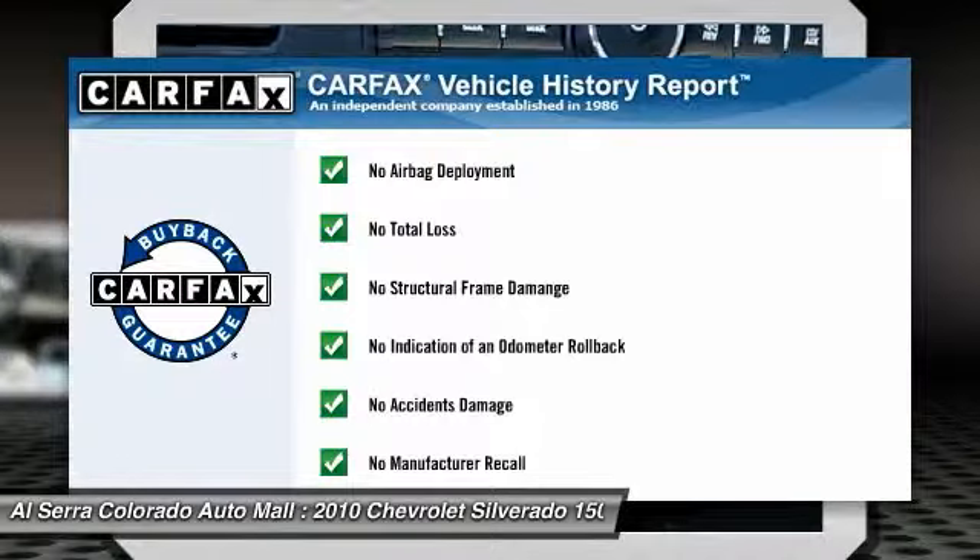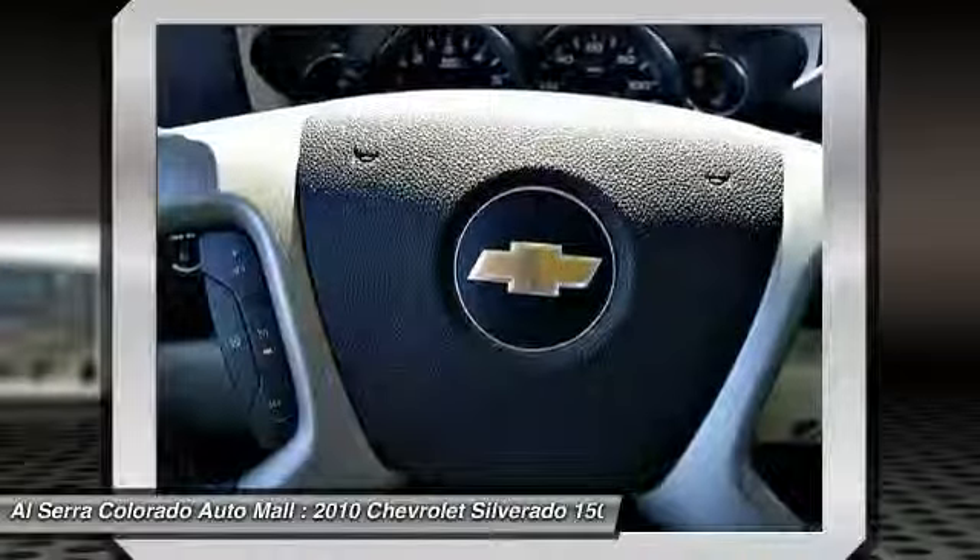This vehicle qualifies for the Carfax buy-back guarantee. Take this vehicle for a spin and see why so many shoppers are now proud owners.